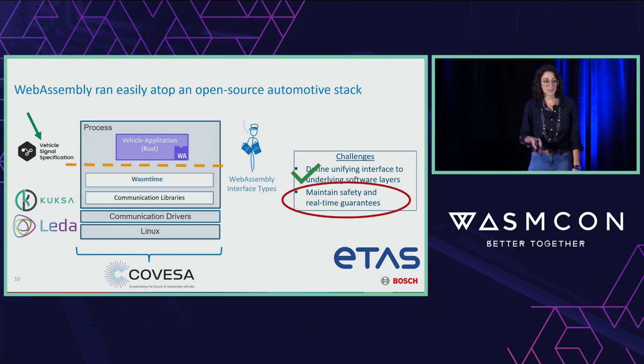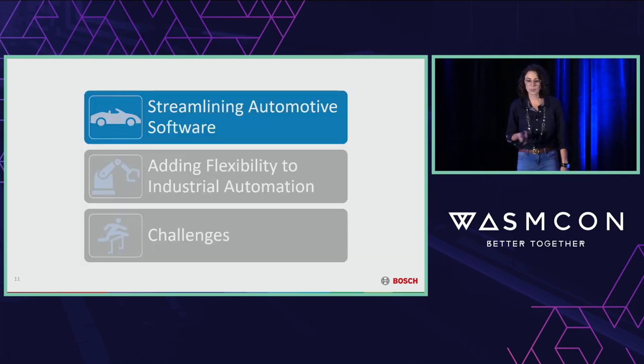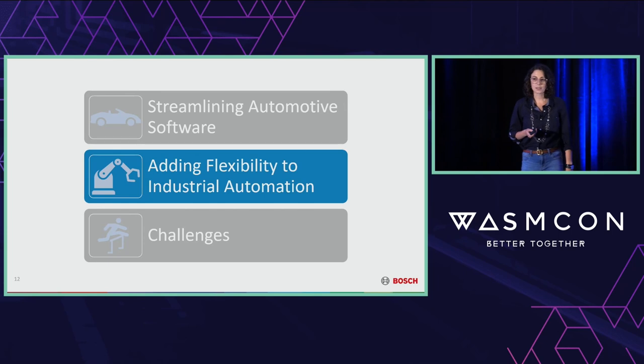The trouble is we still need to address how we maintain the safety and real-time guarantees of the system. To explore that, I want to switch domains a little bit and see how we're doing this in the industrial automation industry, because industrial automation — like automotive — has tight real-time and safety requirements.